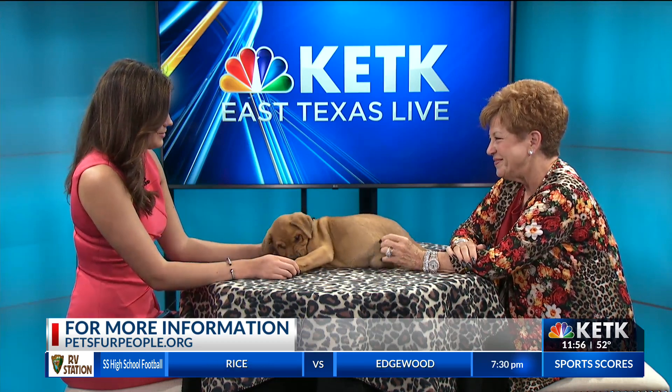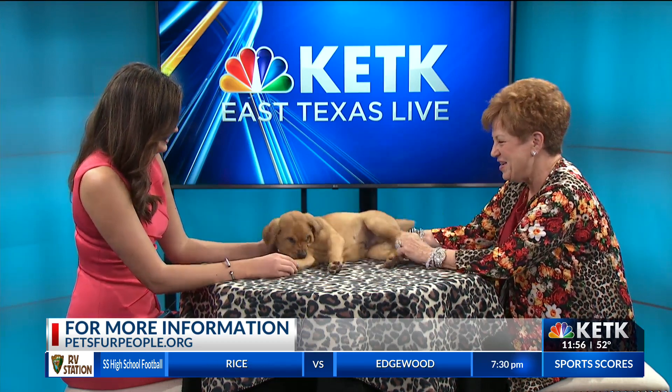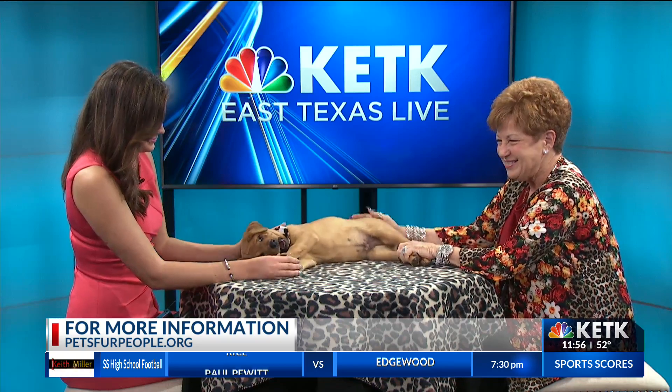Gail, thank you so much for coming on and bringing Rowdy to brighten our day today. Thank you, y'all have a good day. Yes, we will now.